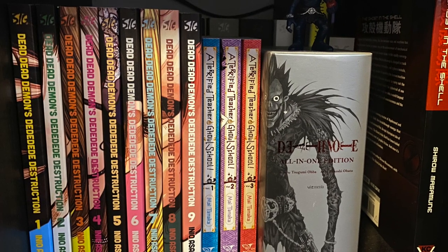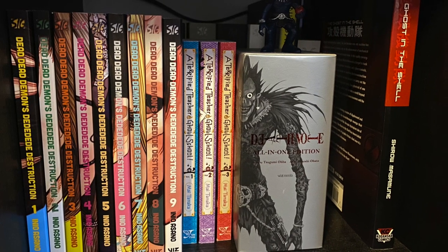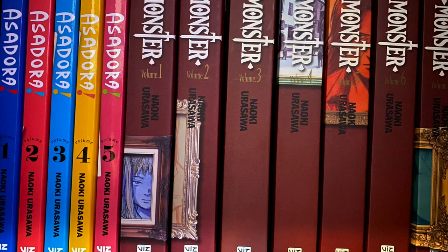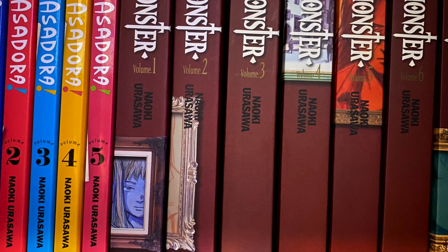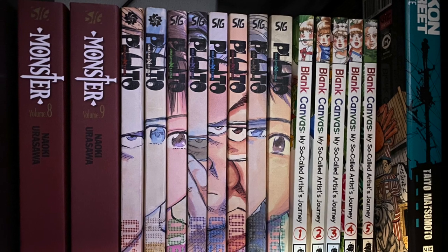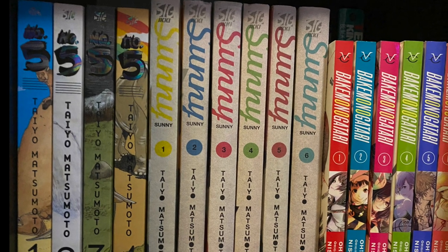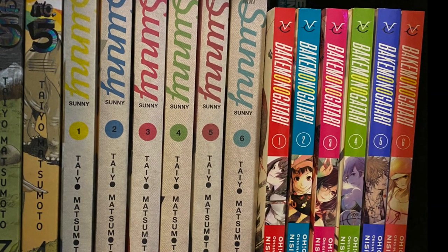A couple of random books here. You got A Terrified Teacher at Ghoul School, the Death Note All-in-One Edition, and the big trade paperback version of Ghost in the Shell. From one of the masters of the medium, Naoki Urasawa — I wish I could have all of his works, but unfortunately not all of it is available. I do have here Asadora, Monster, and Pluto. There's Blank Canvas: My So-Called Artist Journey. And there is Tekkon Kinkreet from Taiyo Matsumoto. Speaking of Taiyo Matsumoto, here's Number Five as well as Sunny — the hardcovers. And next to that, Bakemonogatari — started collecting that recently.